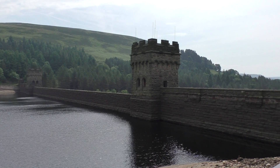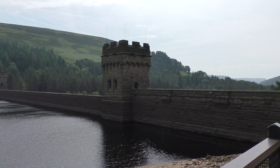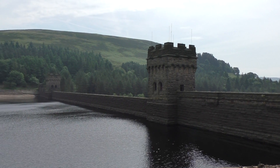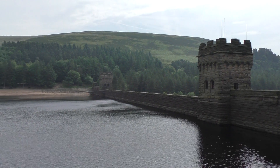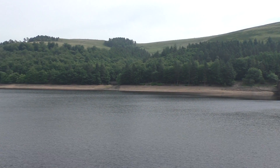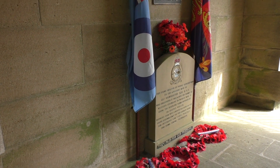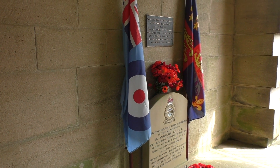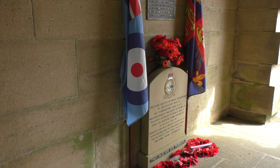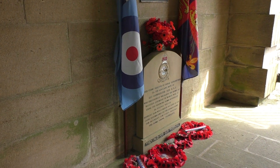In that tower there used to be a wonderful museum dedicated to 617 Squadron, but sadly it's no longer there. Apparently — I've just been looking at the new information board — it was constructed in 1916, this particular dam. In the gateway to the tower on the dam there is actually a memorial stone here to the 617 Squadron. Touching a memorial to the men who died.